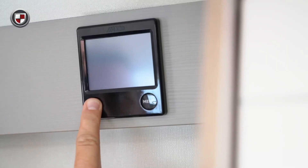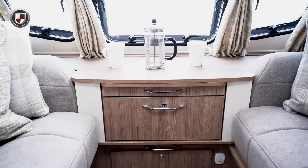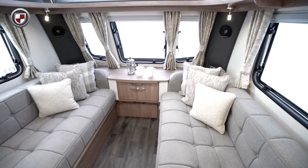Our team have crafted your new Coachman to perform all year round, whether it be the handmade cabinetry or thoughtful design features that ensure you can relax, unwind and enjoy your time away.